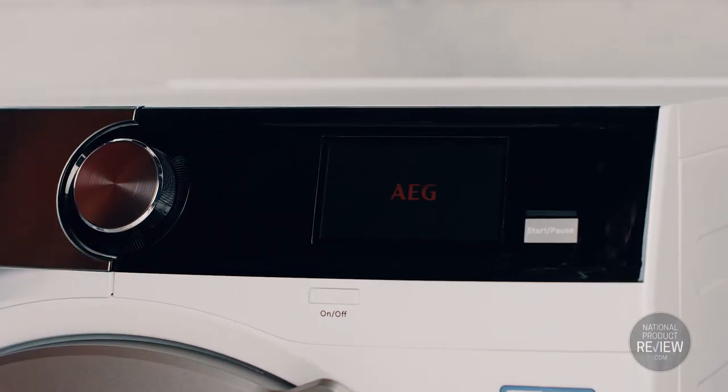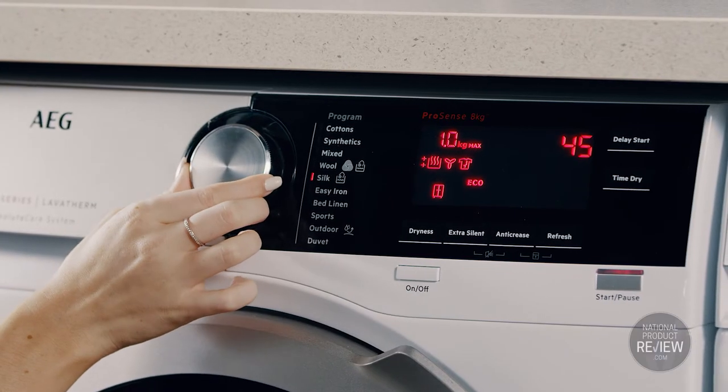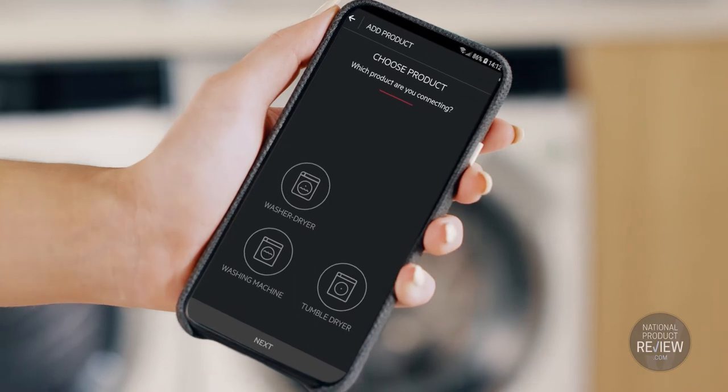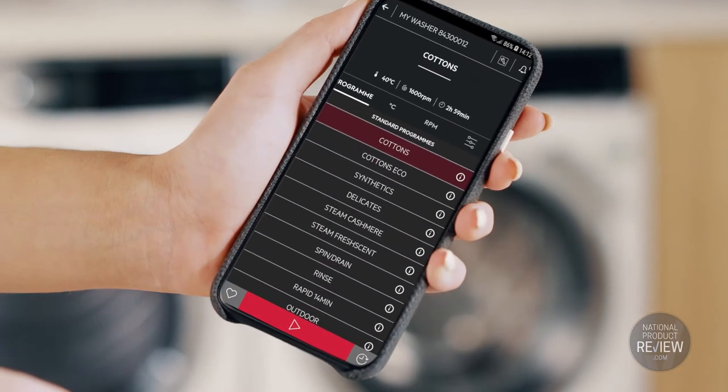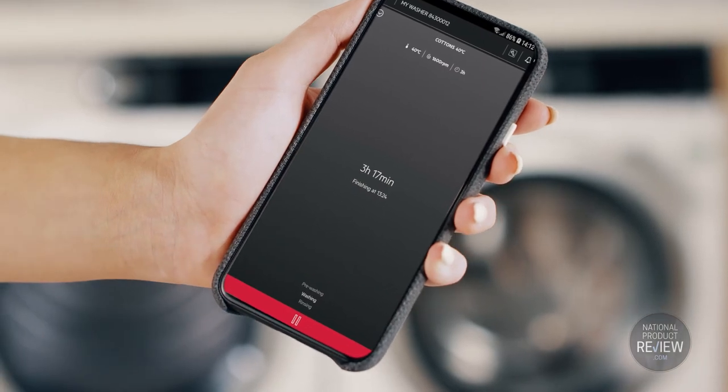These display screens, from LED to colour touch, give clear information at a glance. And if you're ever in doubt, the AEG Home app delivers expert laundry advice to your smart device. It can even download the right program solution directly to your appliance.